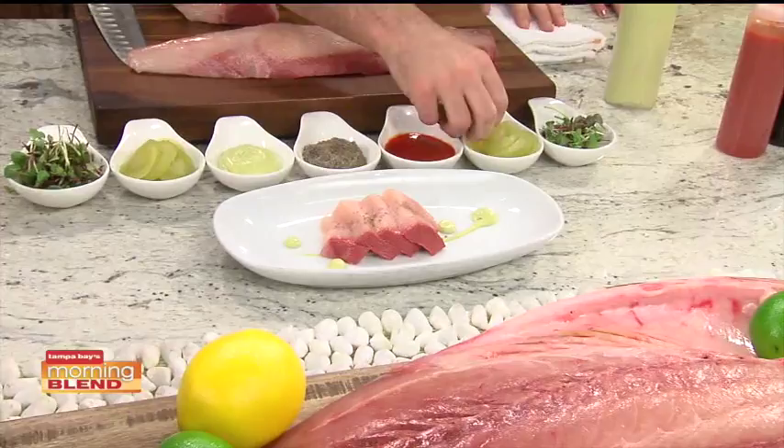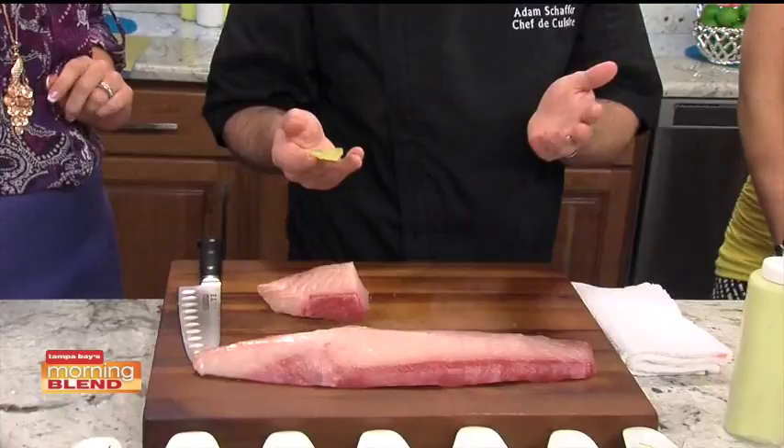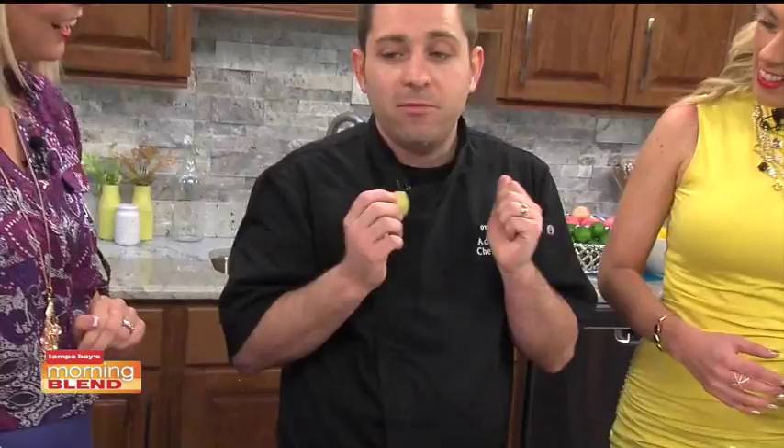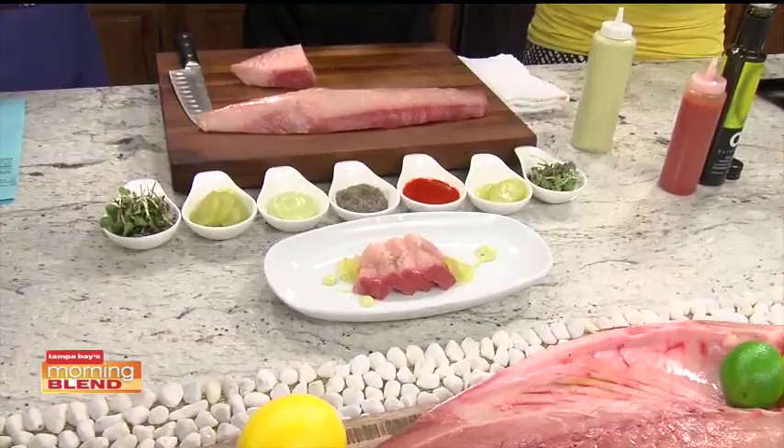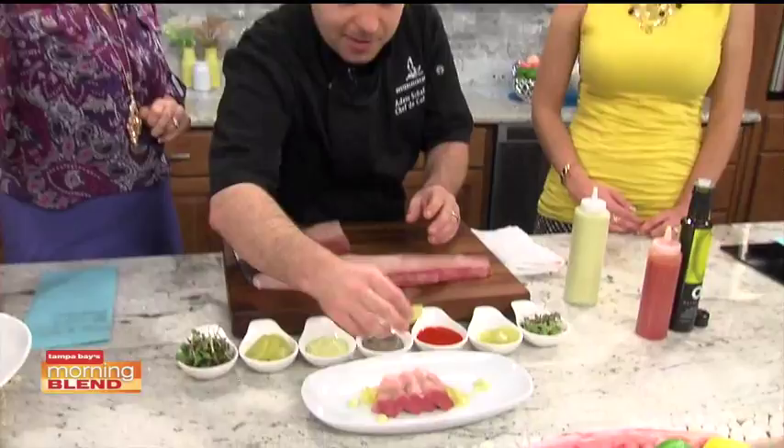We've got some compressed cucumbers here. What is a compressed cucumber? We vacuum package these — we're basically sucking out all of the water and forcing flavor into it. We use a vinegar and we're basically making homemade pickles instantly, if you will. Can you do that at home? They've got some vacuum packaging machines that you can use at home and it makes it very easy. It sounds complicated but it's really nice and simple.